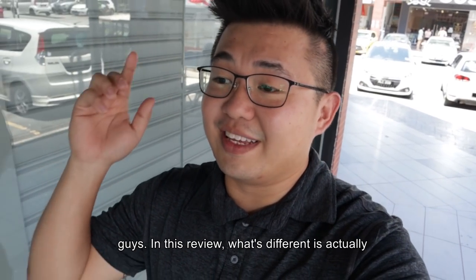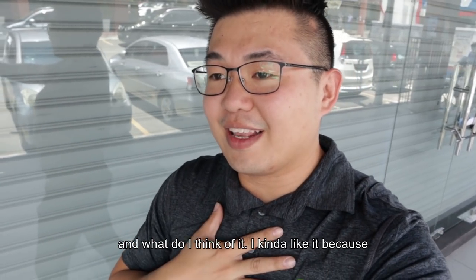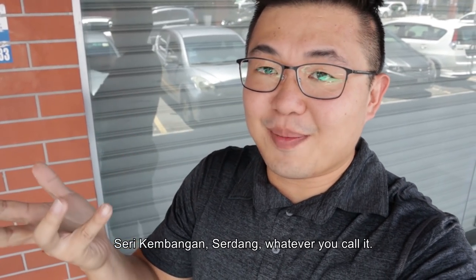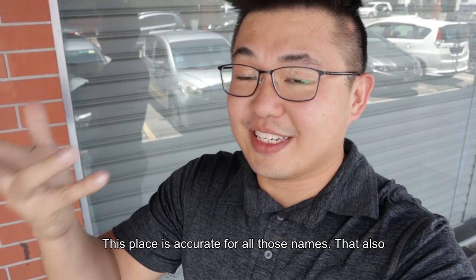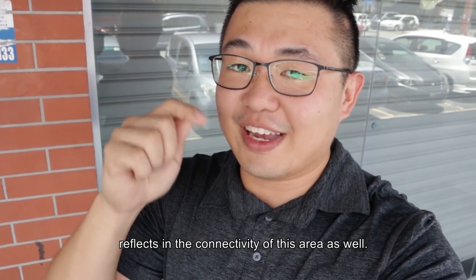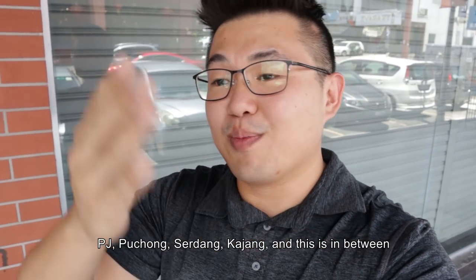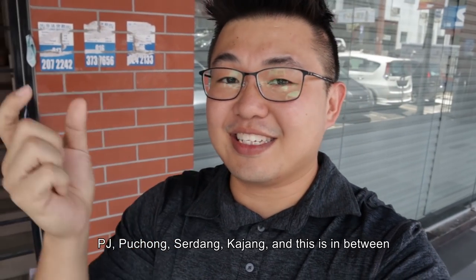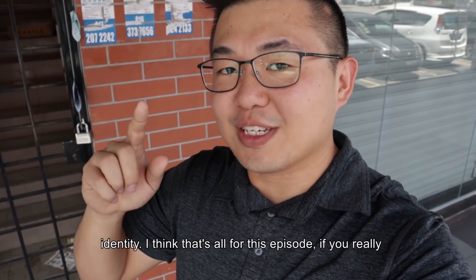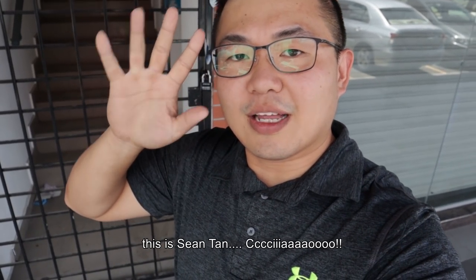That's all for this episode guys. What's different in this review is that we actually go and see that stretch of Silk Highway and what do I think of it — I kind of like it though. Because this is Balakong, or Cerah Selatan, or Sri Kembangan, or Serdang — whatever you call it, this place is accurate for all those names. That also reflects in the connectivity of this area as well. In whatever direction you go, you can hit KL this way, you can hit PJ this way, Puchong this way, Serdang this way — and this is in between those areas, that's why the very confused identity. If you really like this video, like it, share it, and even subscribe for more information like this. Until next time, this is Sean Tan — ciao.